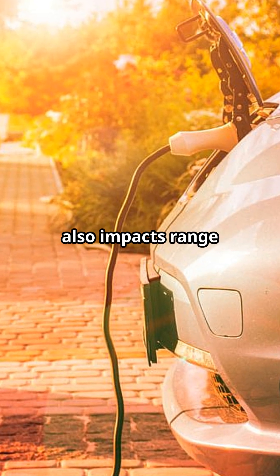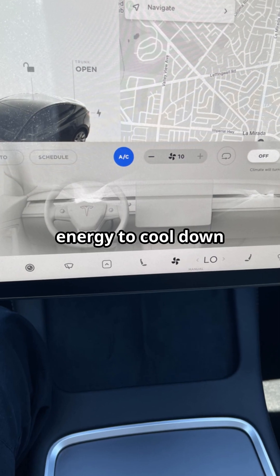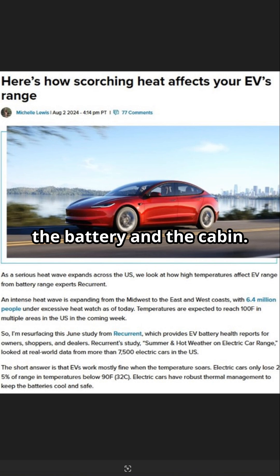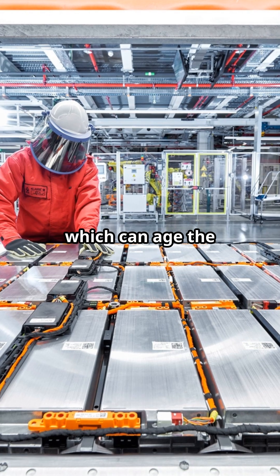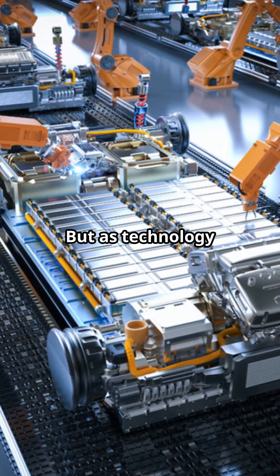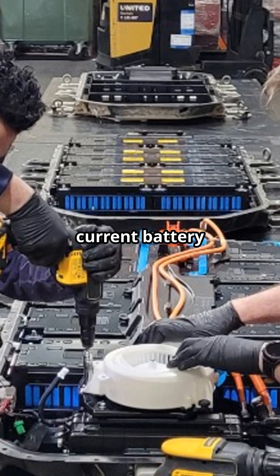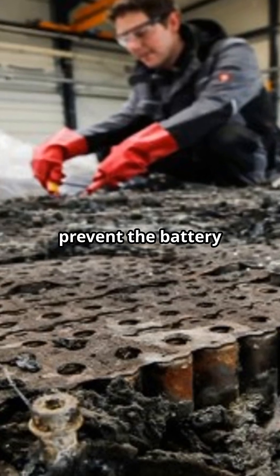Extreme hot weather also impacts range, but differently. Your EV needs more energy to cool down the battery and the cabin. At hot temperatures, chemical reactions within the battery accelerate, which can age the battery faster and also reduce range. But as technology continually advances, current battery management systems are robust enough to prevent the battery from overheating.